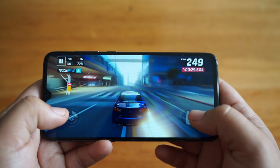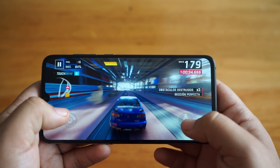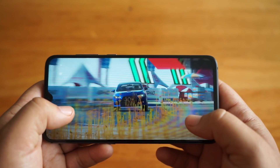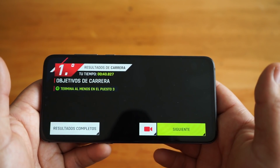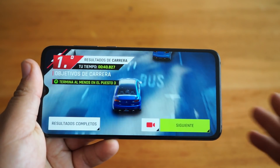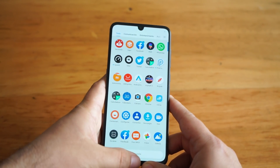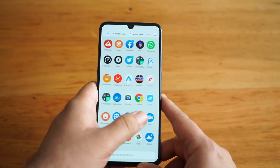De hecho para Latinoamérica el rendimiento de la competencia puede ser incluso inferior, porque tienen procesadores propios que en más de una ocasión hemos visto con menor rendimiento que el Snapdragon. Así que si quieren un equipo para jugar a la máxima calidad posible, este es el equipo a considerar. En general se siente muy fluido — todos sus menús avanzan de manera muy rápida.